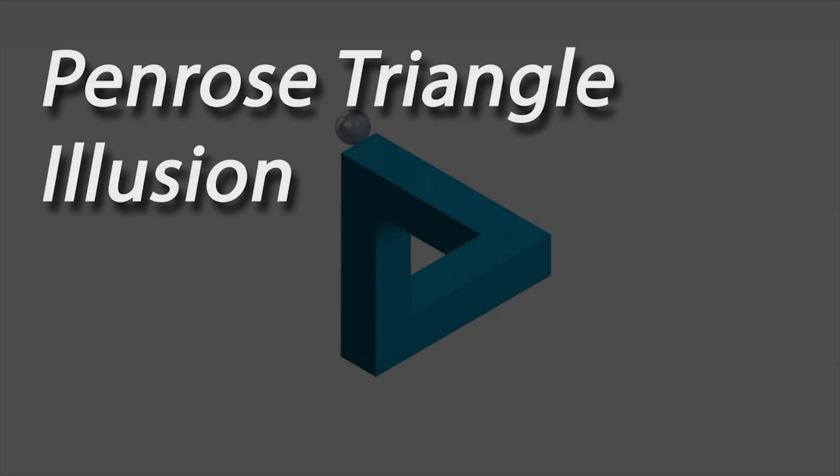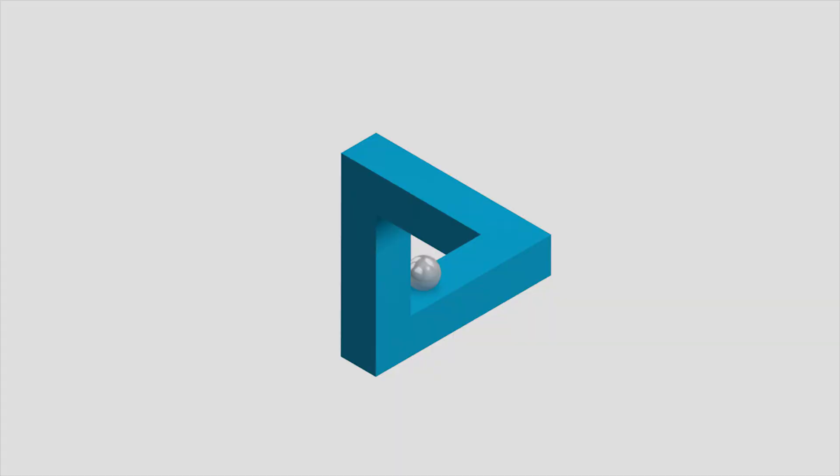This illusion is known as the Penrose Triangle. While at first it may seem like a normal triangle, on closer inspection it seems to be an impossible object. Could one actually build this shape in real life? Actually, one can.